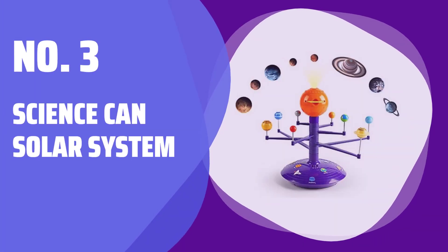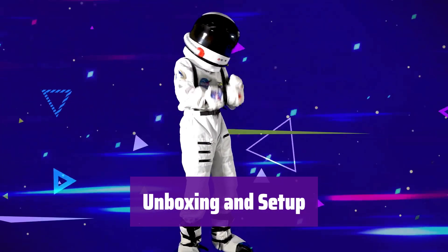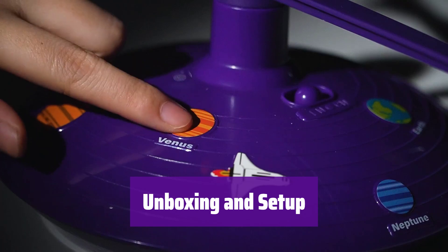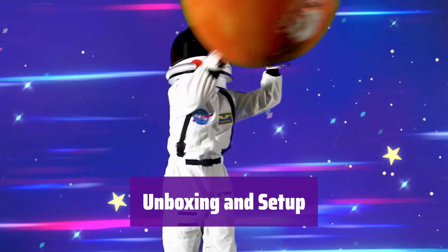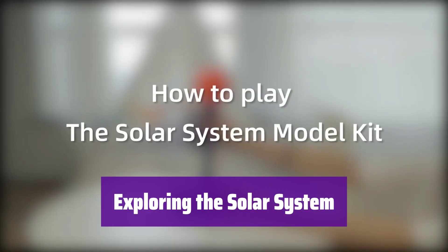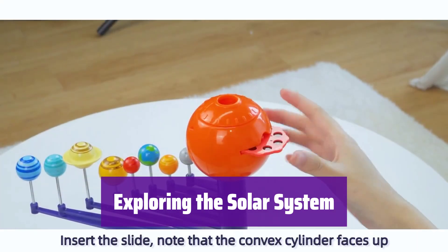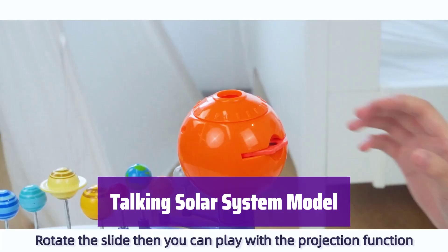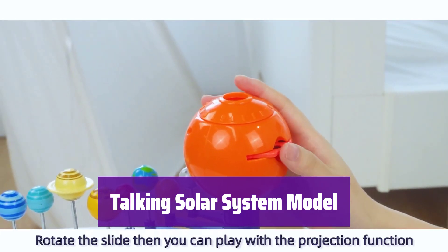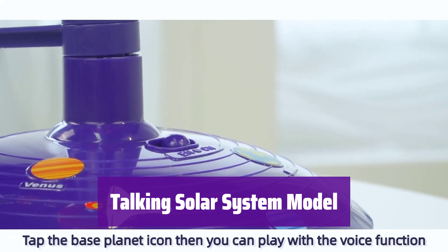Number 3: Science Can Solar System. First, carefully check the contents for any damage. When assembling, ensure the pole is fully inserted and you hear a click when attaching the sun. Contact us if you have any issues. It's a fascinating journey — this model projects the planets onto any surface, turning your ceiling into a planetarium. Kids can explore the universe from the comfort of their room. It offers both English and Spanish options; pressing the planets reveals interesting information about astronomy, making learning fun and easy.